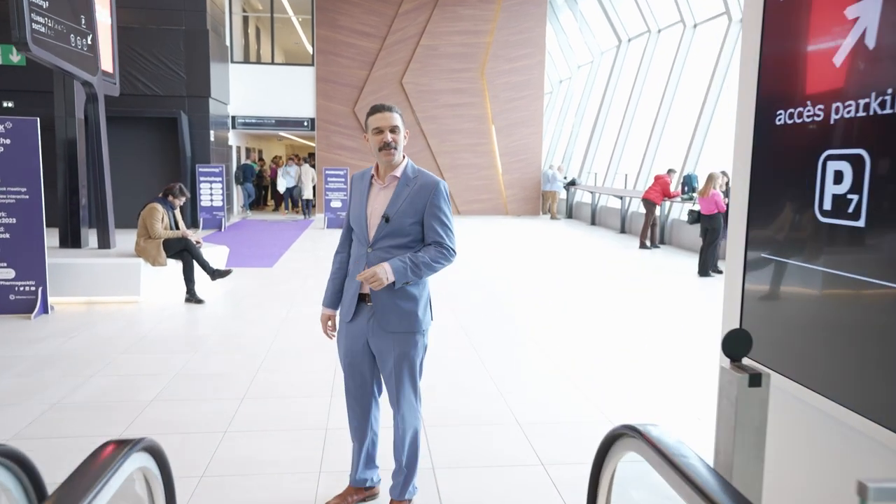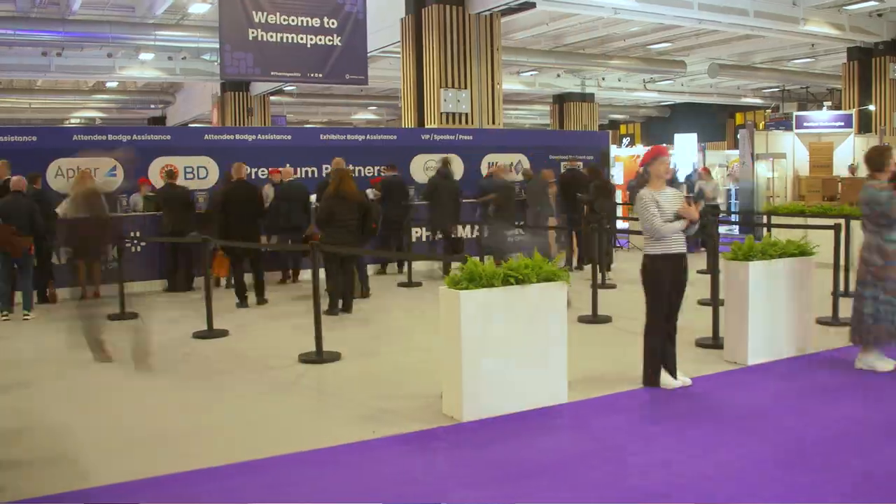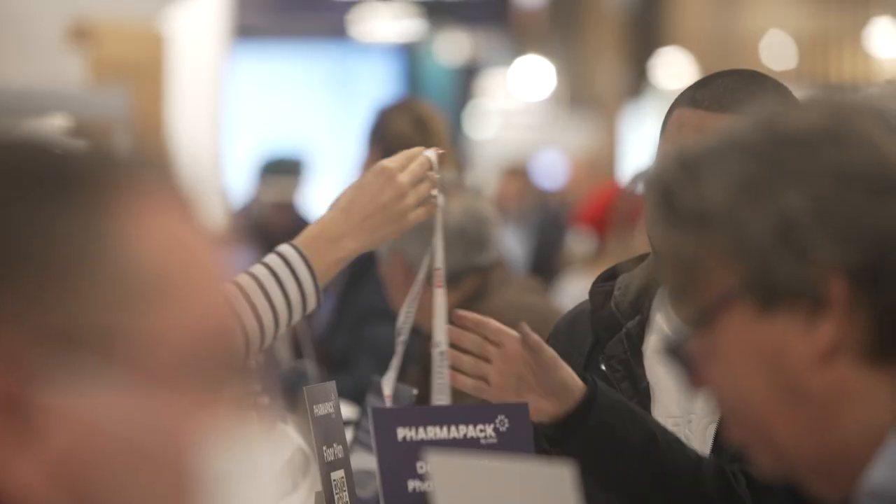Hello. I'm so glad you've made it. You're exactly on time. Welcome to PharmaPak. Come with me to see what's on offer on the show floor.